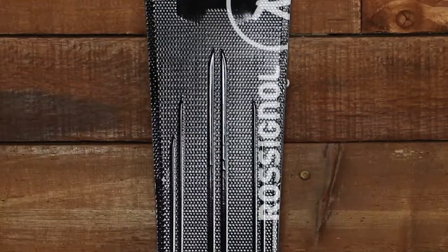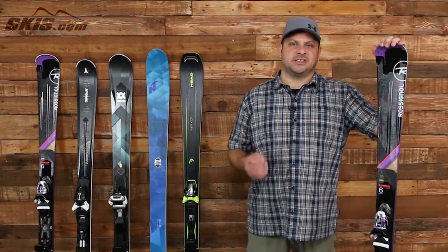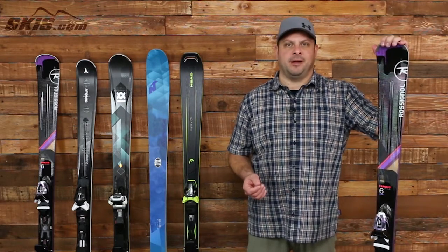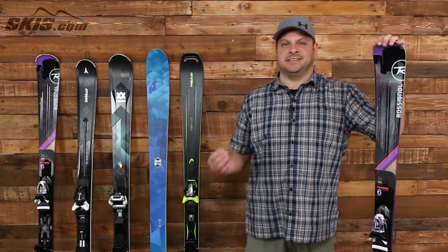Last but certainly not least we have the Rossignol Famous 6, and this is the most forgiving ski on this list. It uses Rossignol's Power Turn rocker, which has the slightest amount of tip rocker to really give you a quick, smooth, and easy turn initiation. Rossignol's prop tip pulls heavier material away from the tip of the ski and simply just makes it easier to maneuver.